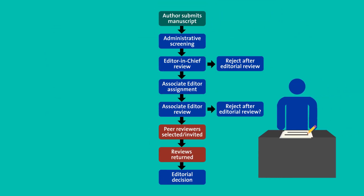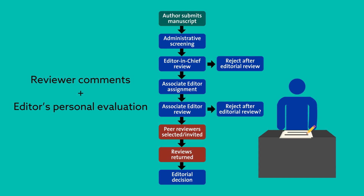Once the editor has enough high-quality reviews in hand, he or she then makes the decision to accept, reject, or request a revised manuscript that addresses the reviewer's concerns. This decision is based on a combination of the reviewer comments and the editor's personal evaluation of the manuscript.